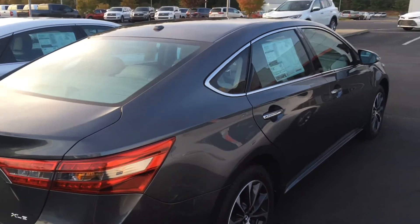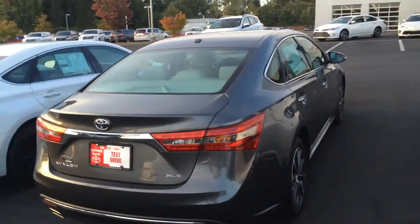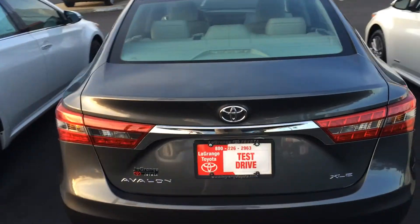You'll get over 30 miles per gallon highway and just an amazing ride. It has a nice dual chrome exhaust tip in the back, and your backup camera is right there.